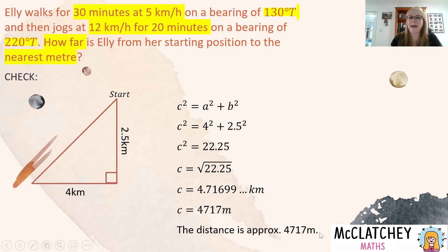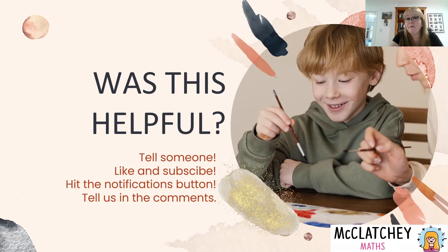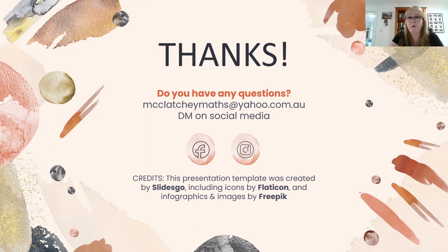You may also want to go back and check your drawing to make sure you didn't make any unnecessary assumptions. Well, that's what we have time for. I hope this video was helpful in showing how we can use different concepts to bring together a complex unfamiliar question on bearings. We'll have more later in the series — if you found this helpful, like and subscribe, hit the notifications button, and if you have questions, contact us at McClutchieMaths@yahoo.com.au or find us on Facebook and Instagram.